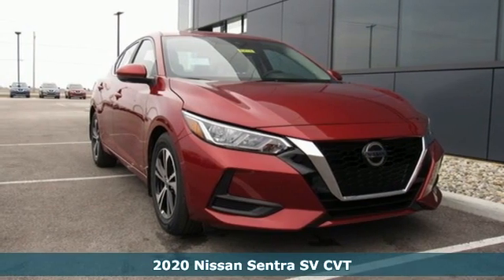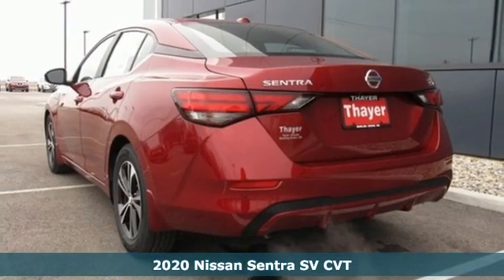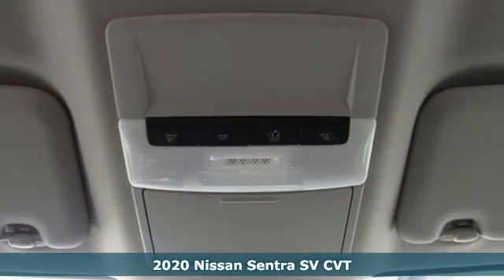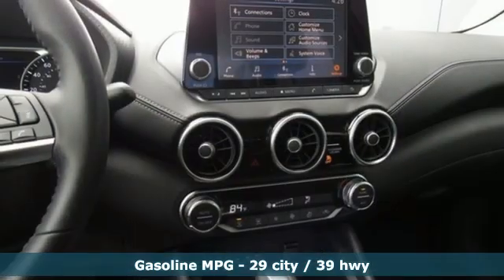Here's a new 2020 Nissan Sentra. Who says your commuter car has to be a commuter car? Upgrade your drive with this Sentra. You'll look forward to every drive with features like these.